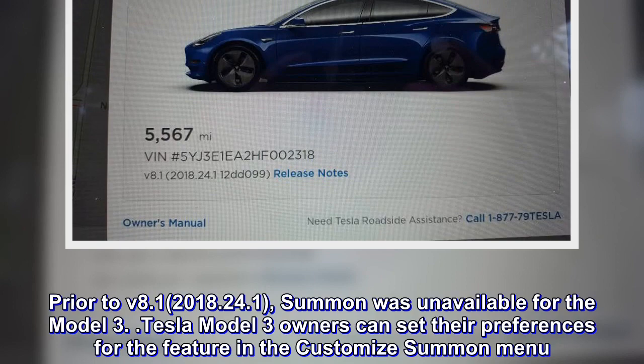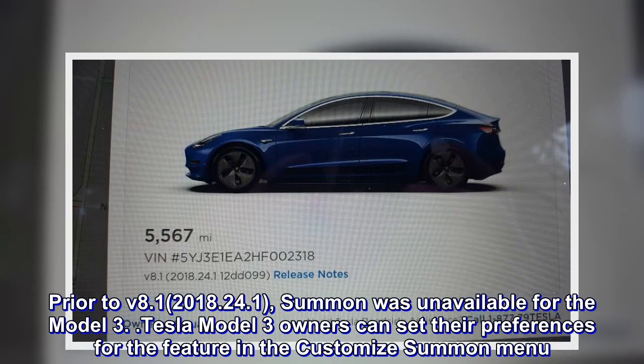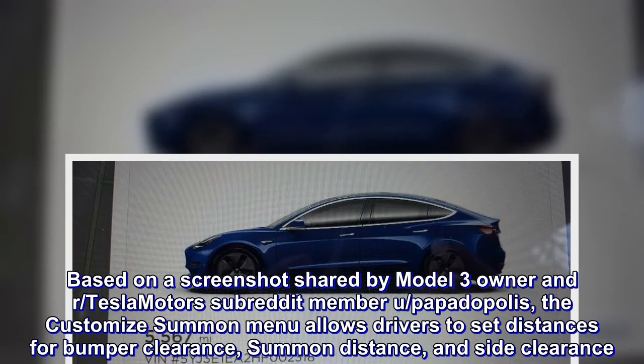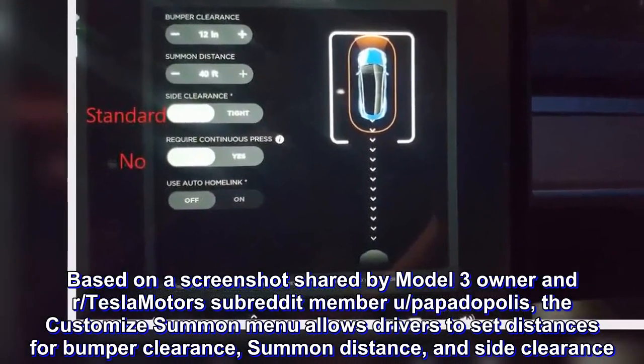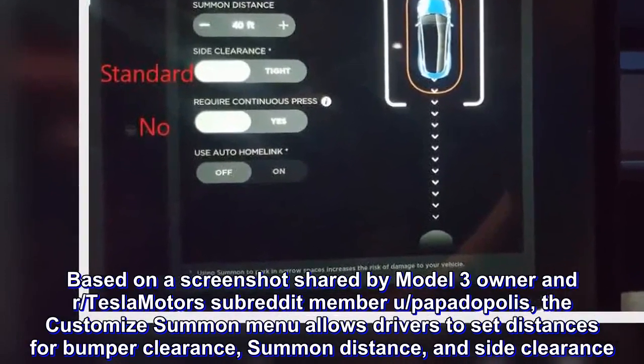Tesla Model 3 owners can set their preferences for the feature in the Customize Summon menu. Based on a screenshot shared by a Model 3 owner and Reddit user, the Customize Summon menu allows drivers to set distances for bumper clearance, summon distance, and side clearance.